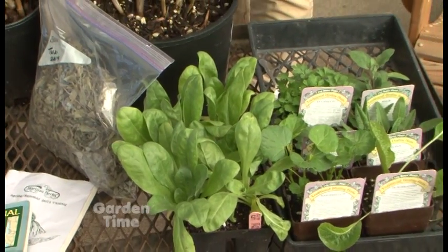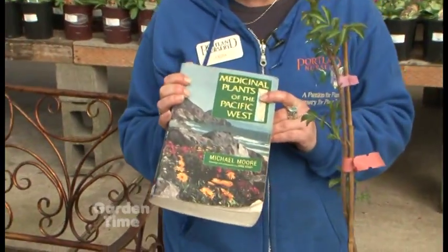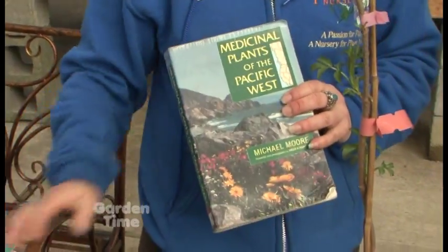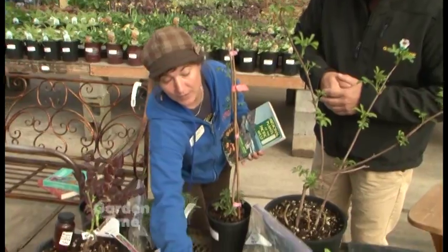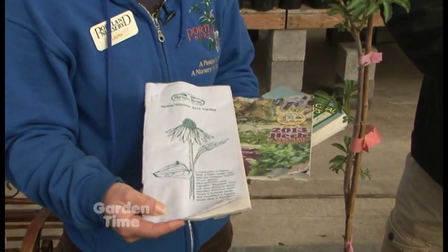I'm seeing some books down there. This one is a great book about our native medicinals — Michael Moore's Medicinal Plants of the Pacific West. It specifically deals with what we're talking about. And there are also some catalogs for great resources to get medicinal seeds and plants online if you can't find them at your local nurseries.